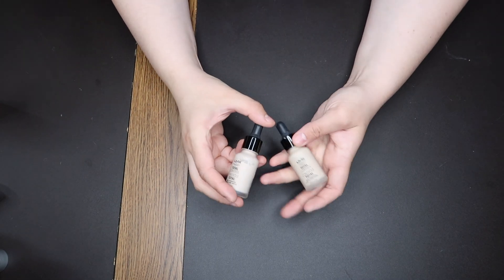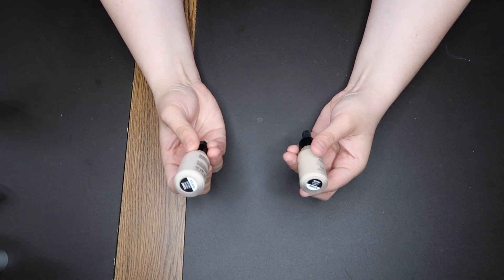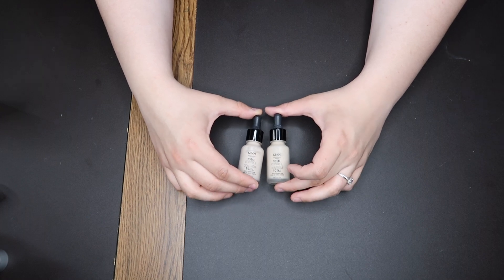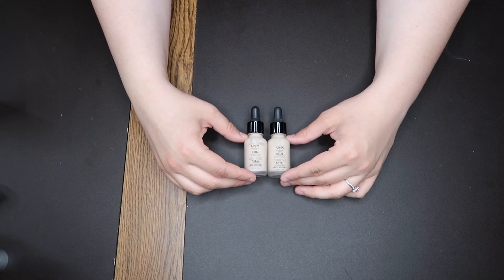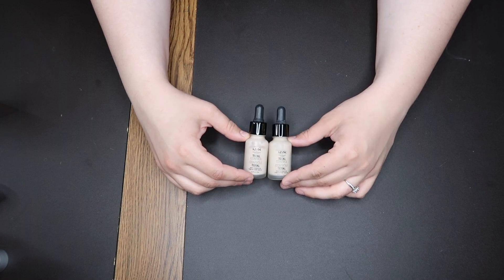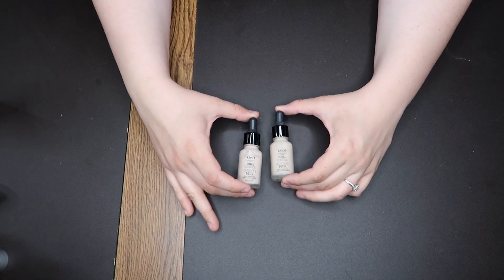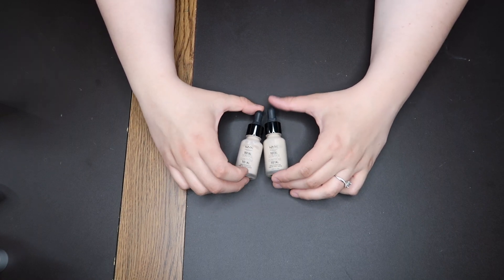Then we have two of the same foundation in different shades — the NYX Total Control Drop Foundation in Alabaster and Porcelain. These are beautiful but they are very matte, so if you have dry skin you will need to use a moisturizing primer with these. They have beautiful coverage. I use mine with a sponge — with a moisturizing primer and then a sponge, it's beautiful. So if you have dry skin but still want a matte finish, this is a beautiful option. It's probably the mattest foundation I own.